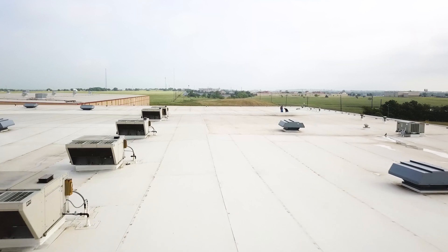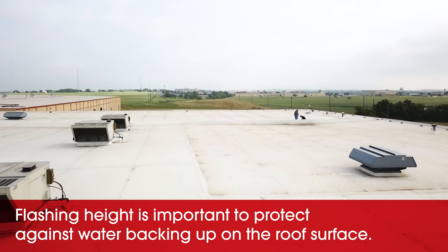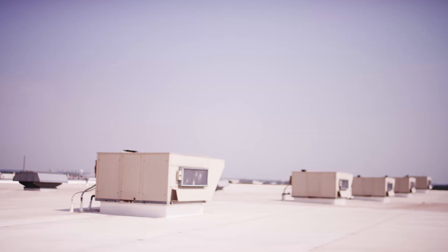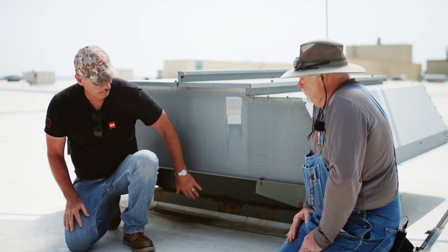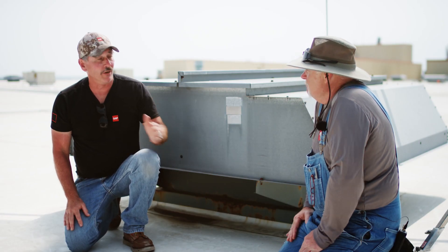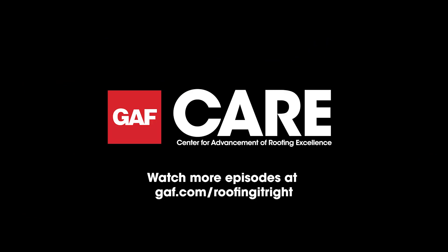We have other curbs, penetrations, and flashings on this roof that are definitely no-brainer. This one might have been an after-the-fact addition — I have no idea how it got there — but they look fairly newer than the other ones. Somebody's going to have to figure out how well this is going to be built right.